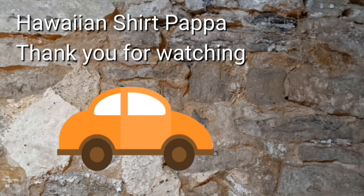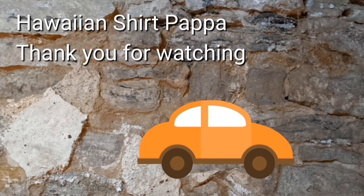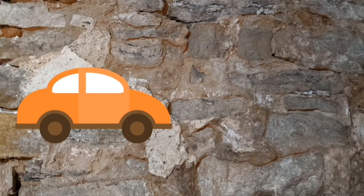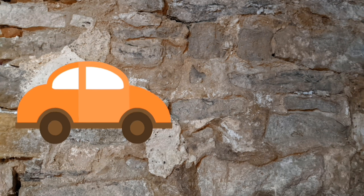Thanks for watching, hope you enjoyed this. I appreciate a thumbs up — in other words, a like. Maybe even a subscribe if you're really interested. Put a tinkle on the bell so you'll know about the next one being posted. Thanks a lot, folks. Bye bye.